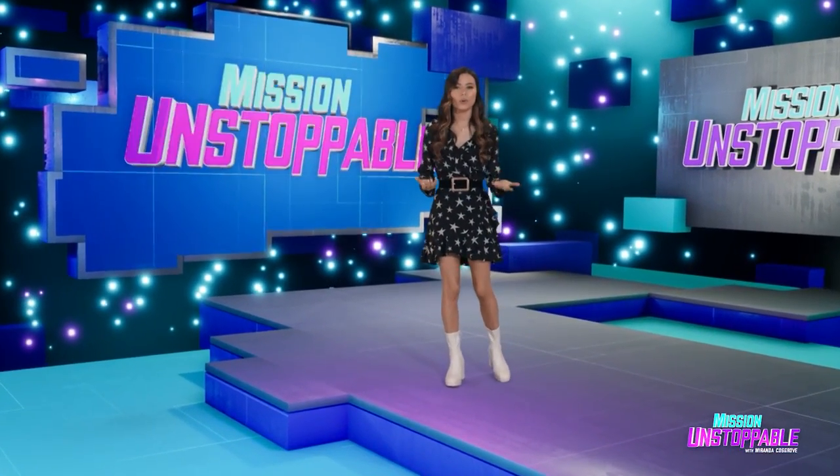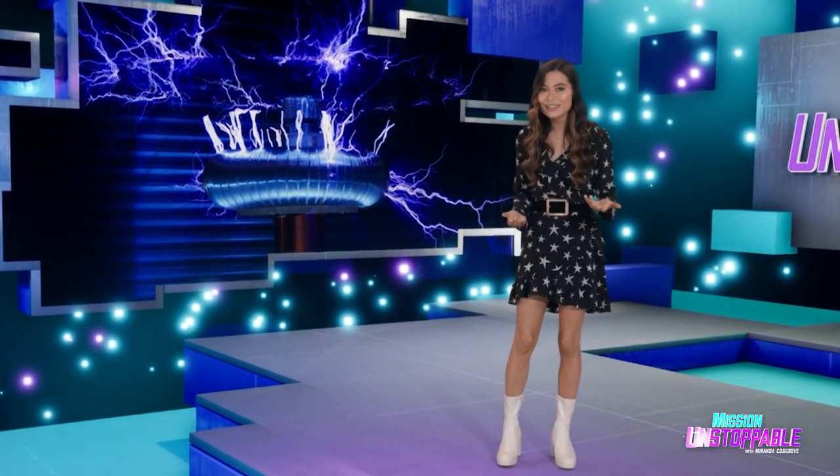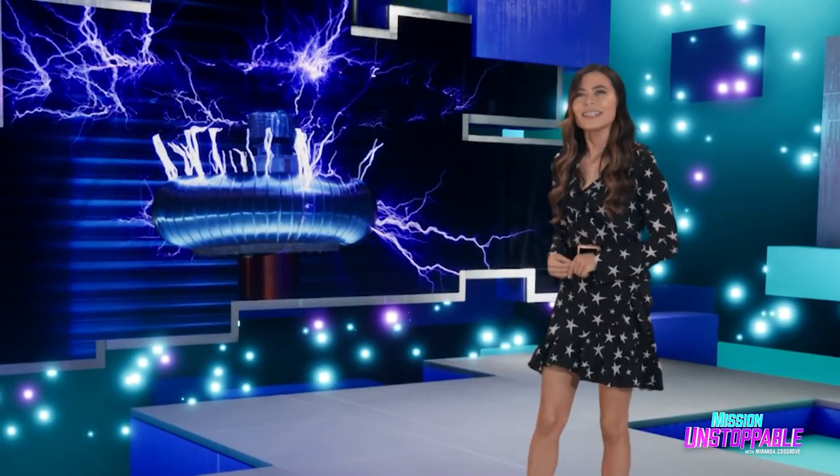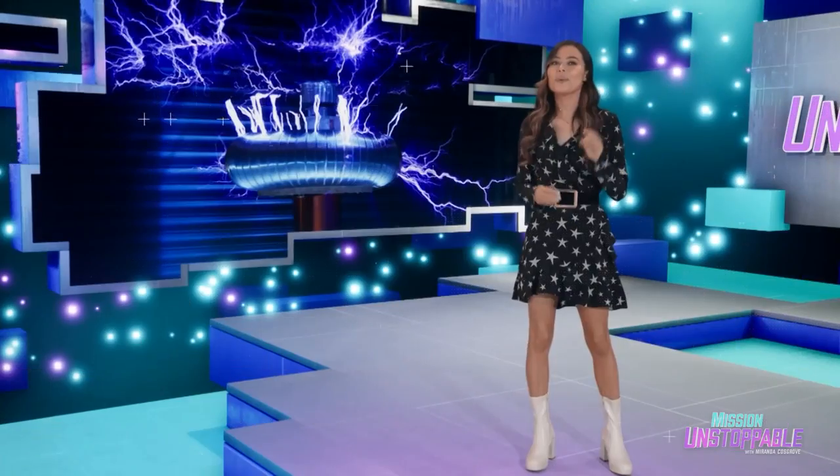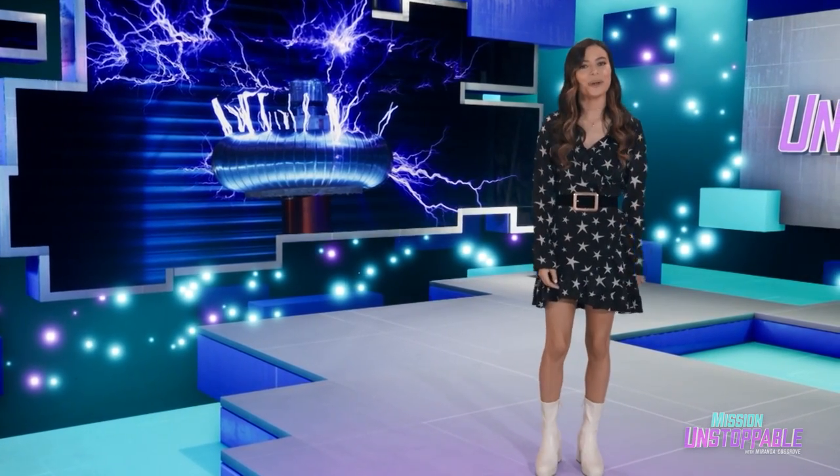Think of all the cool coils in the world. There's Tesla coils, and yeah, that's pretty much it. Most coils are just kind of there. We lucked out making this next segment about Tesla coils.